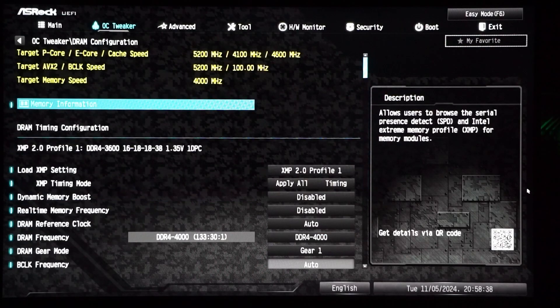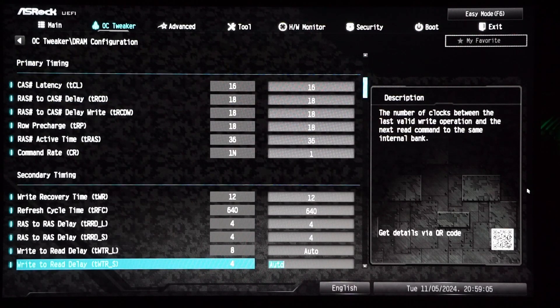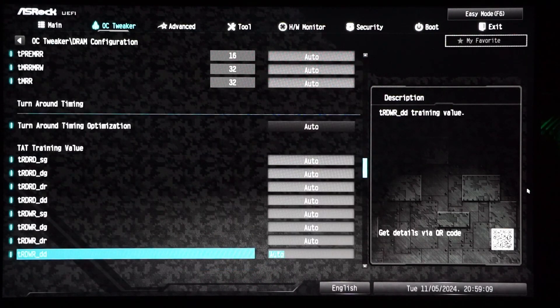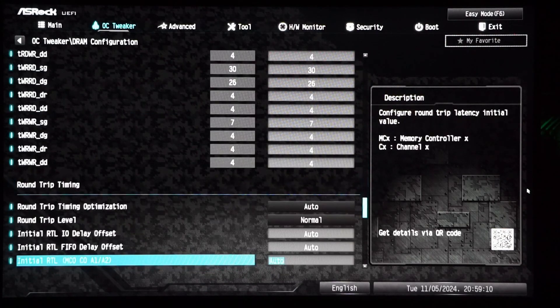Other BIOS changes I have made are to the DDR4 RAM and the voltages. For the DDR4 RAM, I overclocked it from 3600 up to 4000 and tuned most of the timings. To get the RAM overclocked, I followed an online guide which included instructions for many different types of DDR4 RAM, including Micron BDI which I am using.